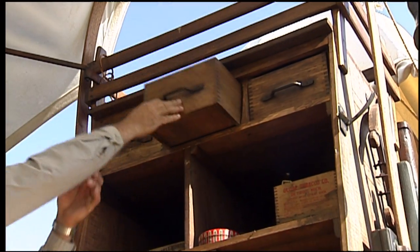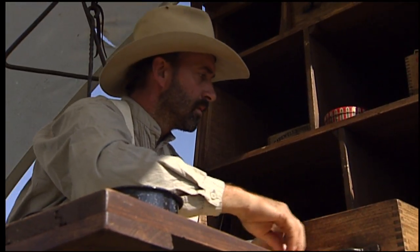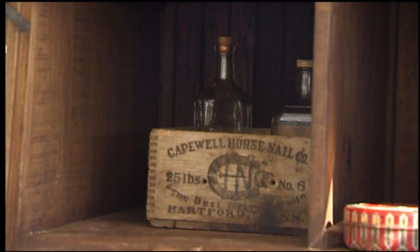There were plenty of drawers in the chuck wagon full of plates, cups, knives, forks, coffee, cans of sugar, salt, and lots of molasses, which the cowboys called lick. A water keg was hitched to the side of the wagon.